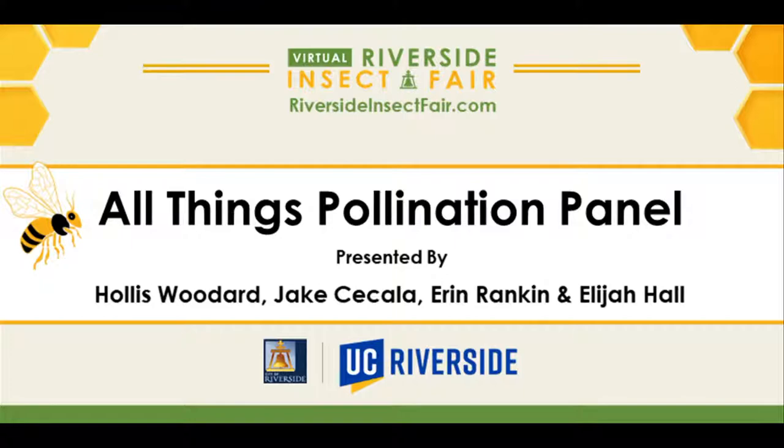Welcome, everyone, to the virtual Riverside Insect Fair. Thank you all for joining us today. Today we have the All Things Pollination panel, with Dr. Hollis Woodard, Jake Sakala, Dr. Aaron Rankin, and Elijah Hall. We'll be covering a variety of topics in terms of pollination, so please go ahead and take it away.